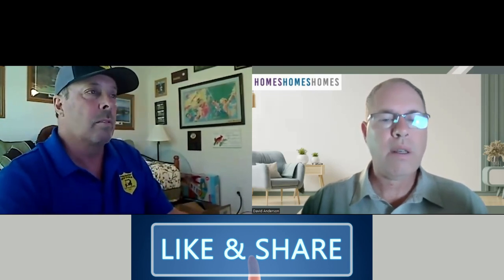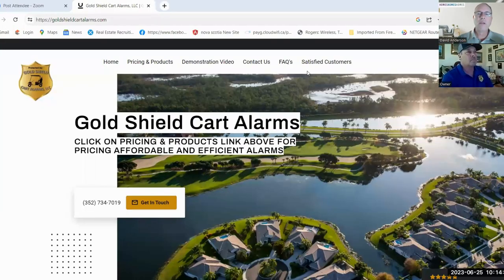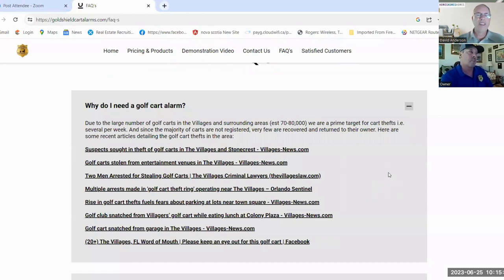Let me share the screen and go to your website. One of the things I noticed was in your FAQs — the first question: why do I need a golf cart alarm? You've got a list of stories from local news. When I started doing research, the amount of golf carts being stolen is astounding. I talked to one of the security people from the villages and she told me there are several a week being stolen in the village area. You don't really hear about it because it's not big news — they try to suppress that type of information.